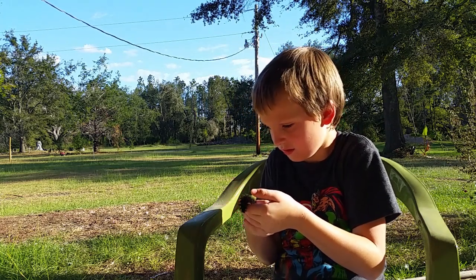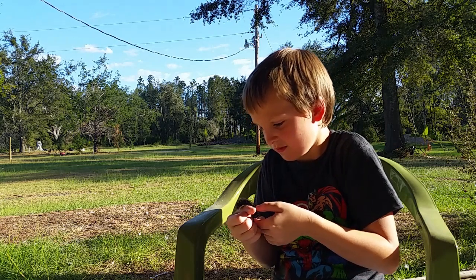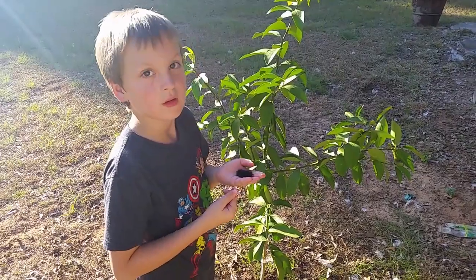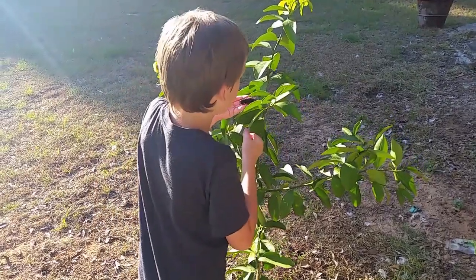Then later, when it breaks out of its cocoon, it will turn into a beautiful moth. It's awesome. Daddy has a pretty good grip. I'm going to put him back on the lemon tree.